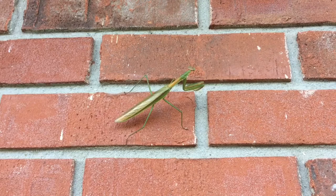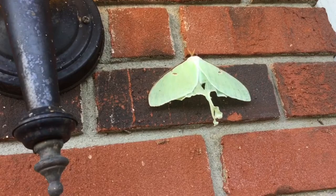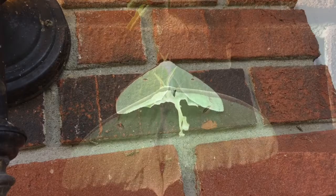I hope you guys enjoyed this video — just some fun facts about praying mantises and Luna moths. Thank you for liking and commenting. See you guys next time. Bye.